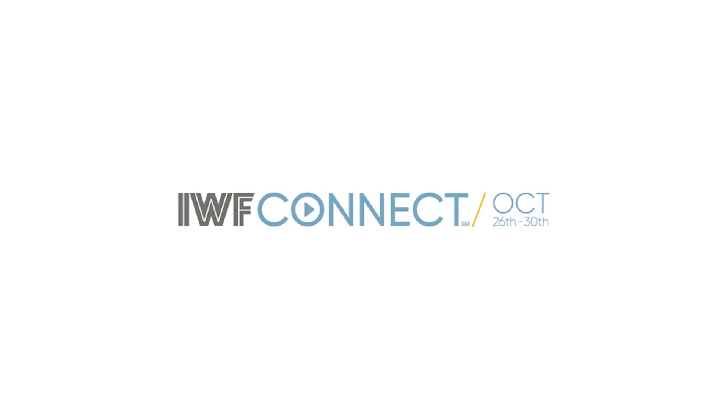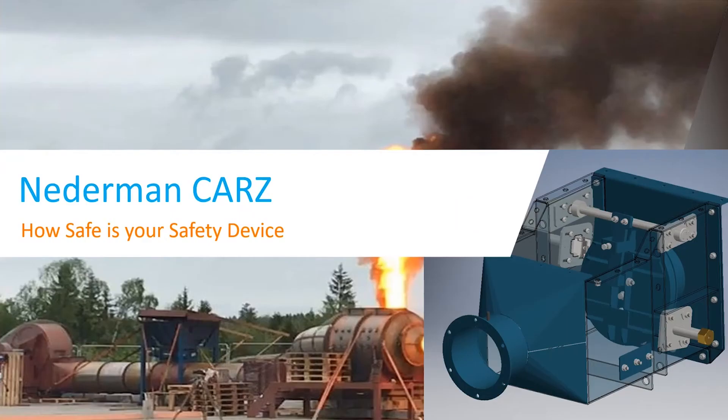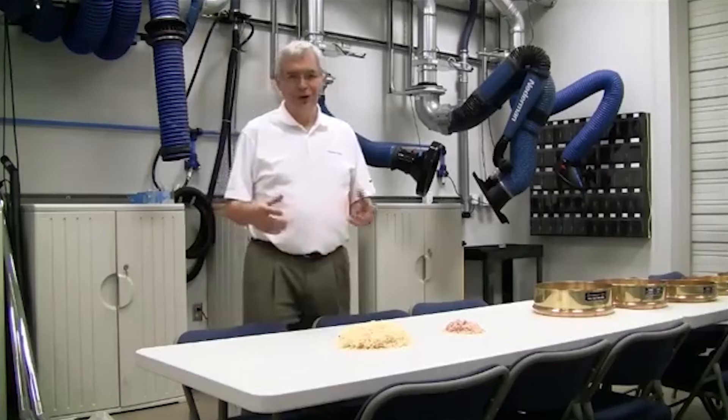Hi everyone, and welcome to Nedderman's introduction to explosion isolation flap valves, and specifically the Nedderman CARS valve. My name is Dan Russo, Technical Director at Nedderman, and I'll be joined today by Niels Peterson, one of my most knowledgeable colleagues when it comes to combustible dust.